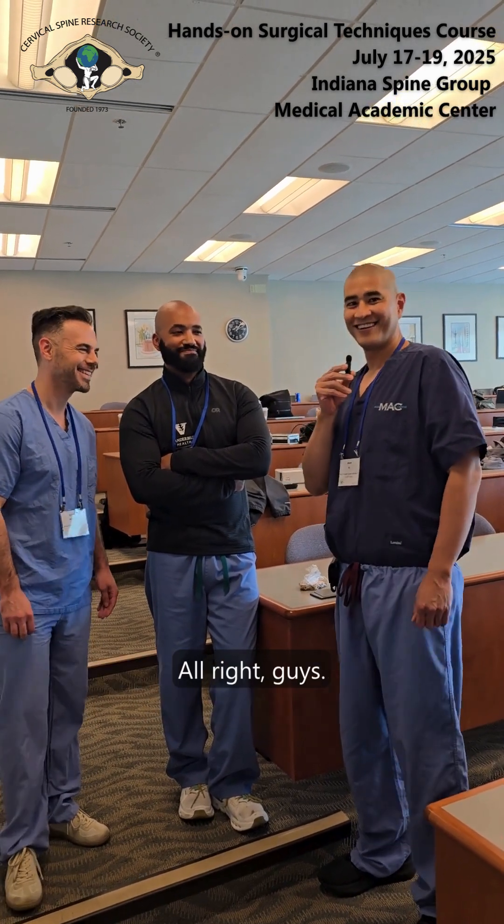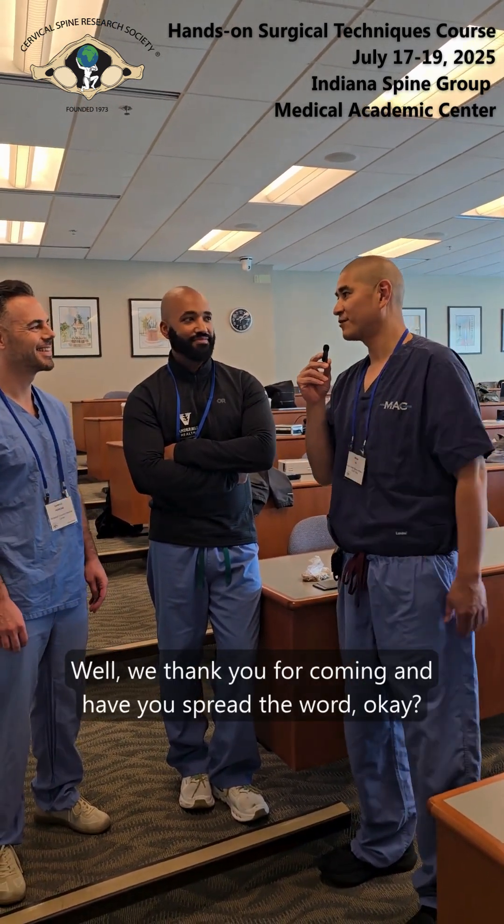Was my talk chopped liver? Is that why? All right, guys — we thank you for coming, and please spread the word.